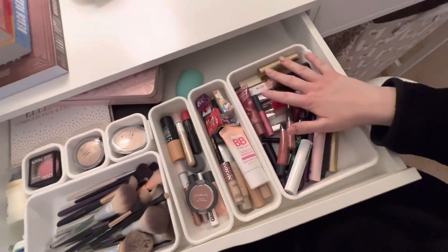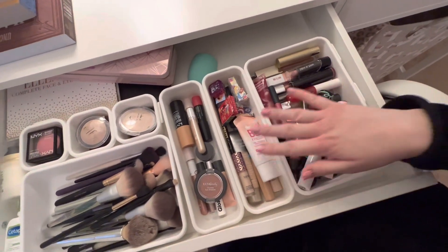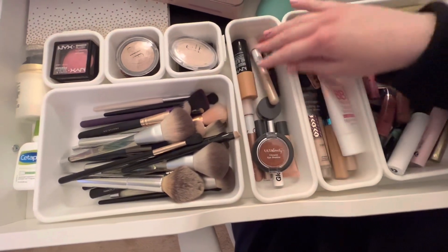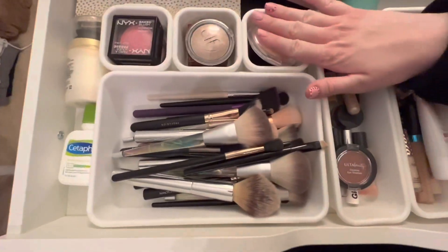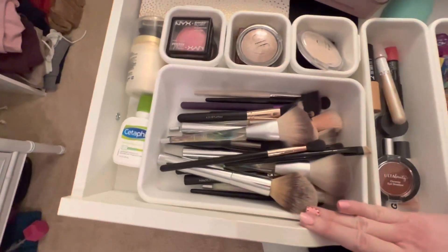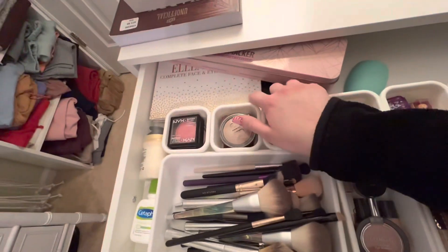This is what my drawer looks like. Here I have all of my lipsticks. This is my concealers and stuff. These are all my eye looks and highlighters, blush, powder, and my brushes. And then here are my eye palettes.